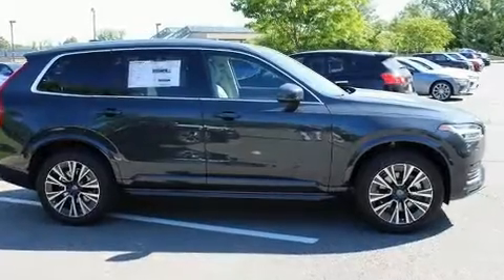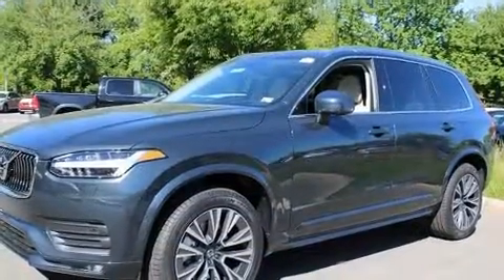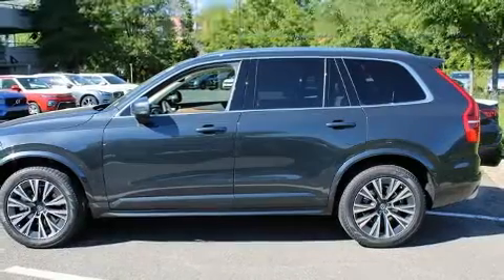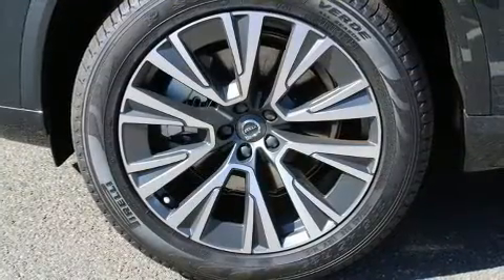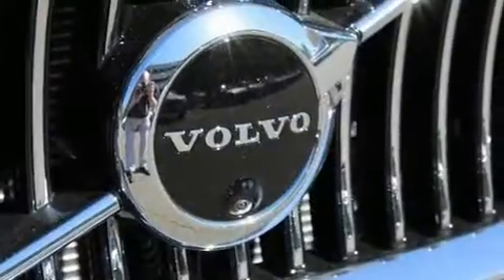Climb inside the 2021 Volvo XC90. Smooth gear shifts are achieved thanks to the efficient four-cylinder engine, and for added security, dynamic stability control supplements the drivetrain. Turbocharger technology provides forced air induction, enhancing performance while preserving fuel economy.